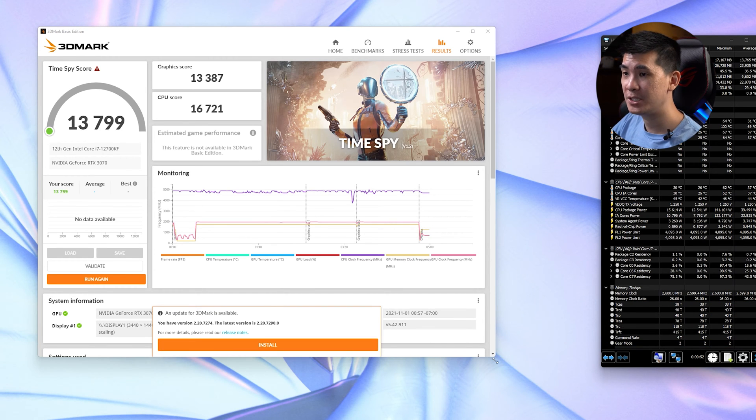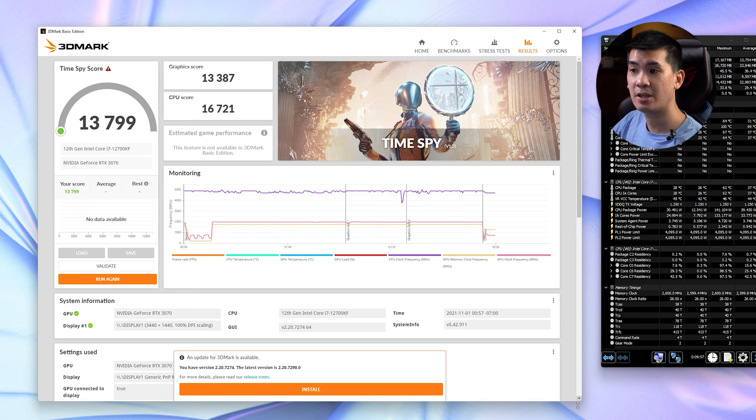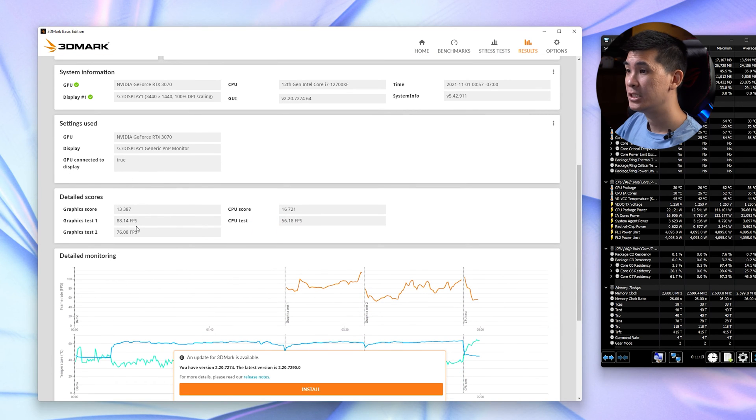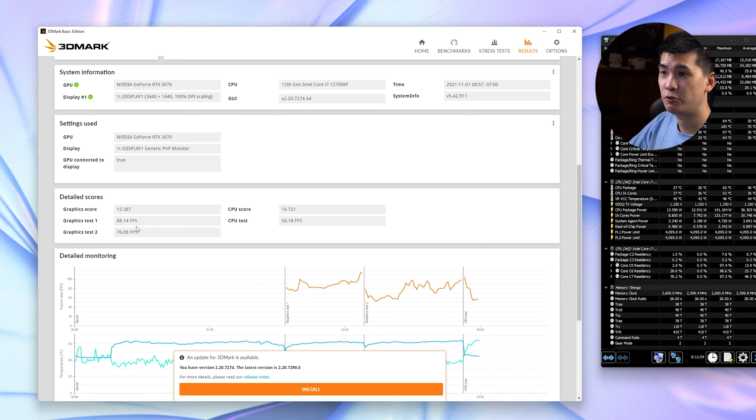Take those numbers and see how this figures against what you're expecting from the new processors. We're not faking the numbers here — it is running on the new 12th Gen Intel Core i7-12700KF and we have the NVIDIA GeForce RTX 3070. FPS-wise and graphically it's pretty much what we expected. CPU score, we're looking at about 16,721 and a CPU test of 56 FPS. Keep this number in mind when you're comparing it to other processors in the market.